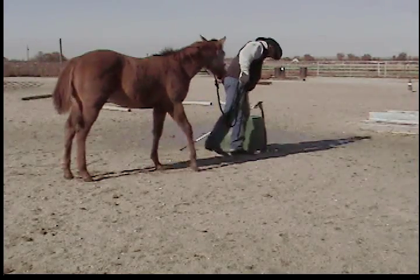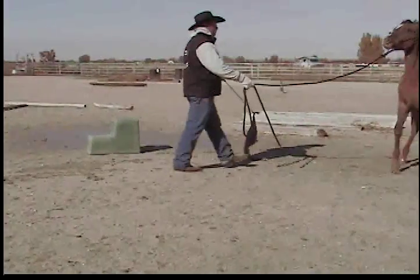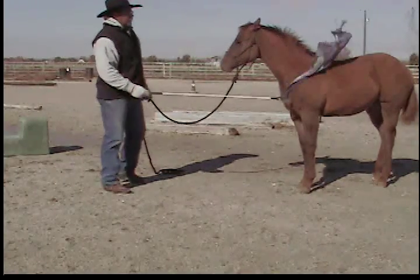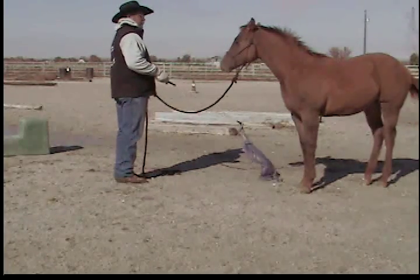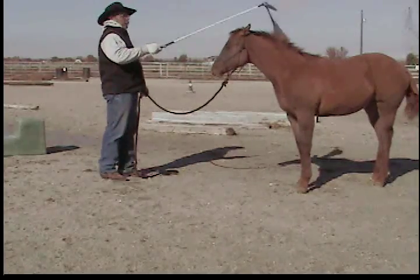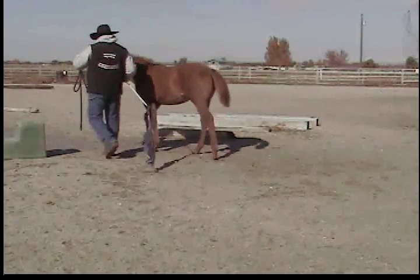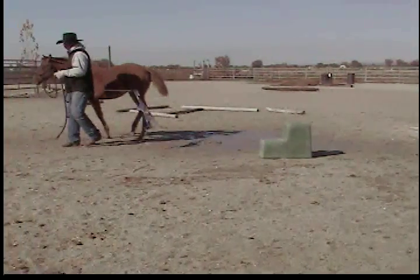Every time with these babies, no matter what you do with them, they might have been perfect at something yesterday and a little jumpy today. Take your time with them. This colt is probably only six or seven months old, and I'm the first person besides its mother that's ever told it that it couldn't do something. You've got to be a little bit compassionate when you work with them, but you want to get things done so that you can do things at a later date.